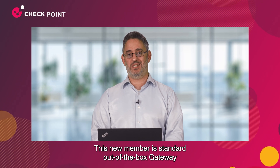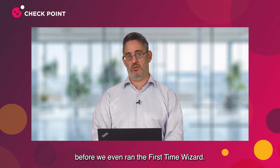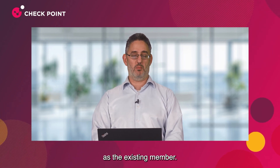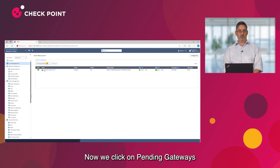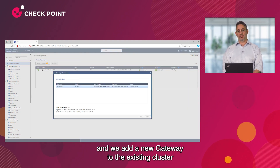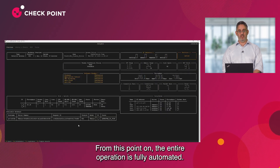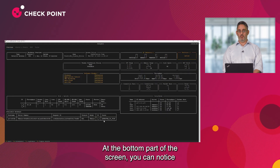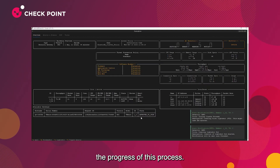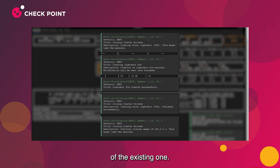In addition to the Web UI, on the Insights panel we can see a new cluster member requesting to join. This new member is a standard out-of-the-box gateway before we even ran the first-time wizard. All we did is physically connect it to the same sync network as the existing member. Now we click on Pending Gateways and add the new gateway to the existing cluster as a load-sharing gateway. From this point on, the entire operation is fully automated.